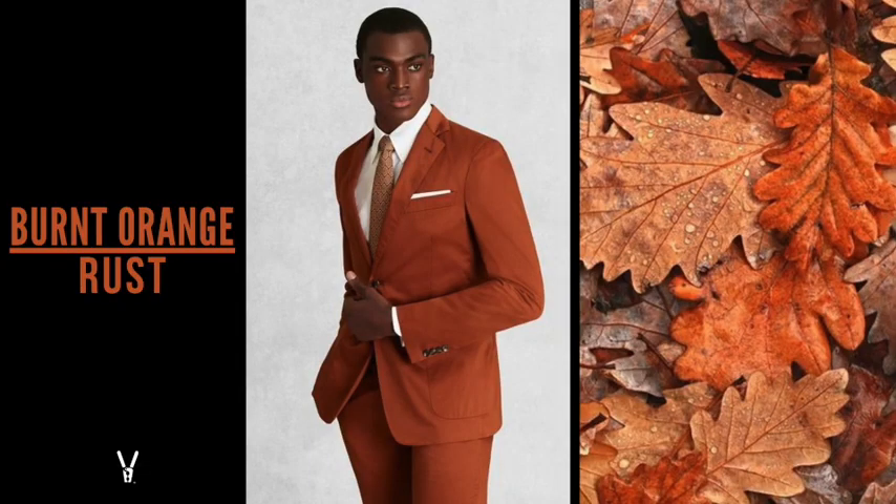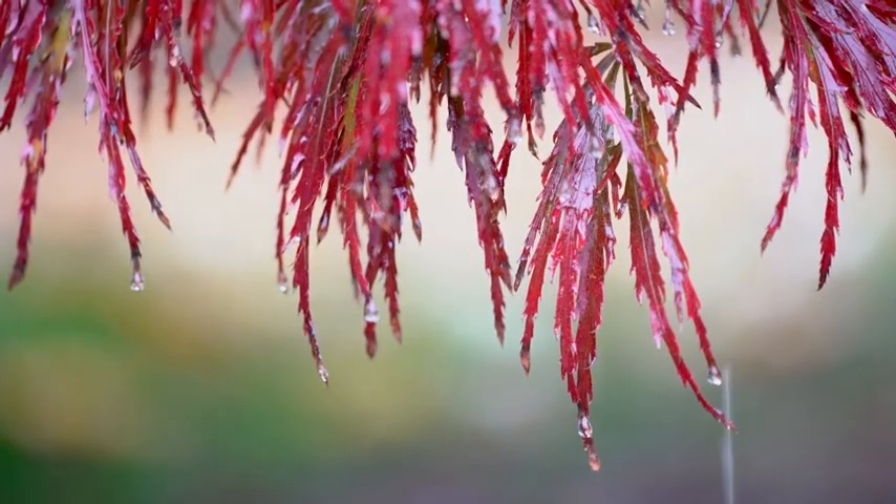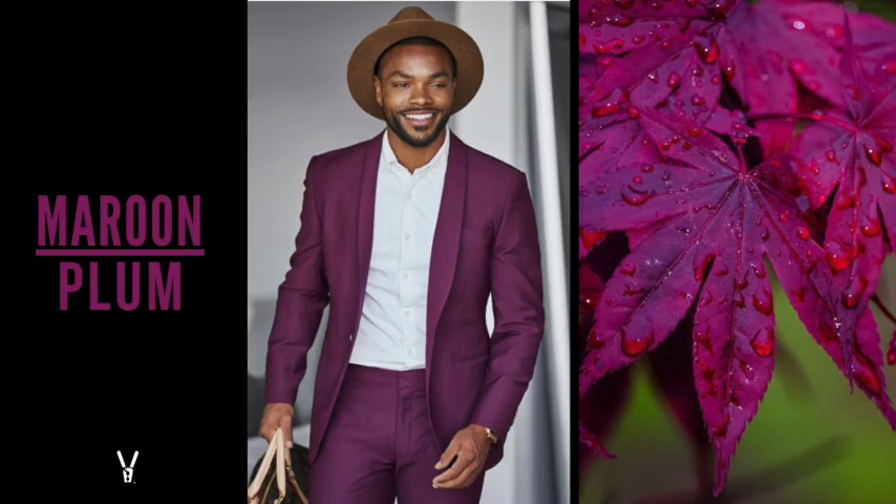Burnt orange or rust — this is a statement piece. I love it because you can walk in anywhere wearing this color and people are going to take notice. I recommend the simplest complementary colors: white or cream, maybe a little bit of blue. But overall, this color is about the punch and the confidence — it's going to take the room by storm and you're going to be looking great.